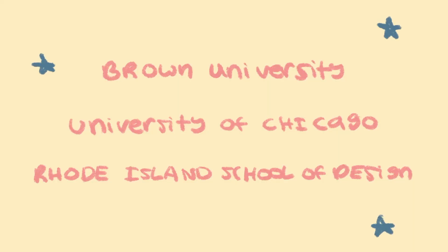This is a fail video, pretty much, because I applied to three colleges with this portfolio, and I got rejected from all of them. Very embarrassing.